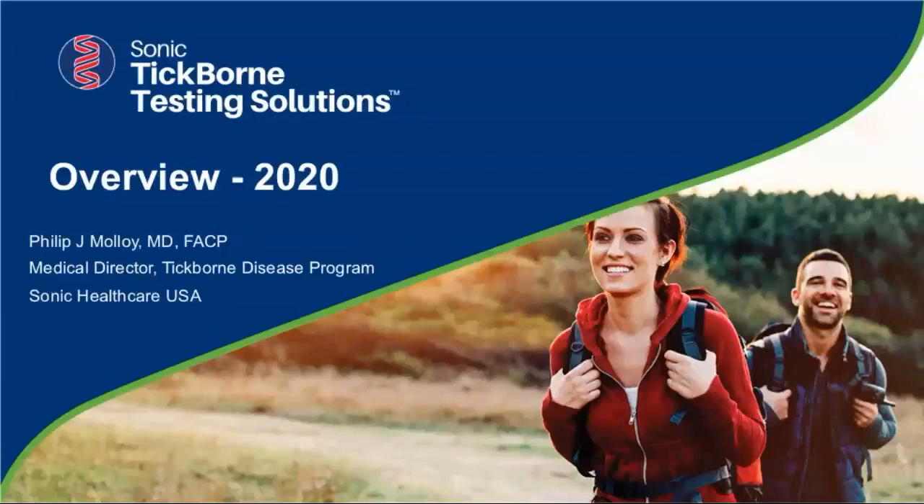Hello and thank you for joining us for the presentation Tick-Borne Testing Solutions Overview 2020. Our speaker today is Dr. Philip Molloy.